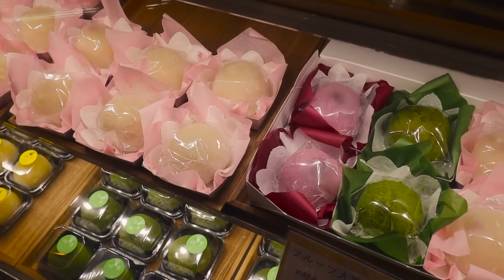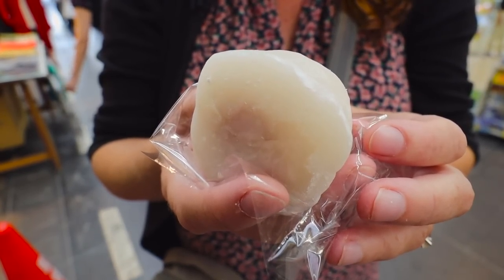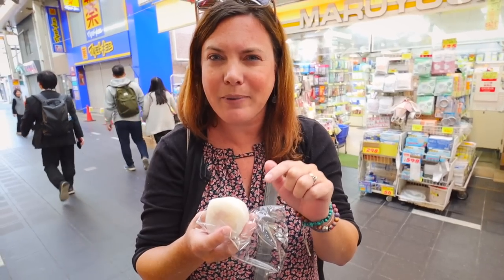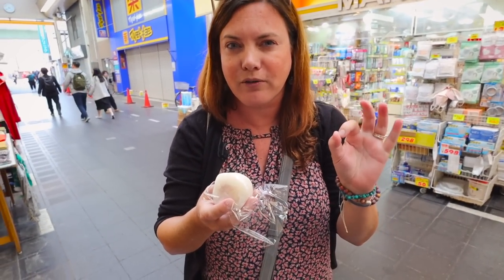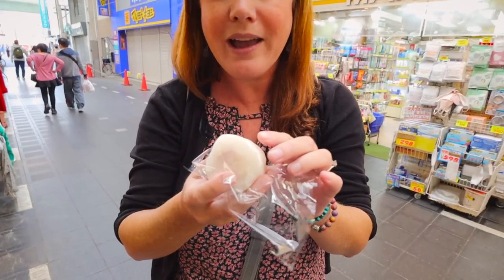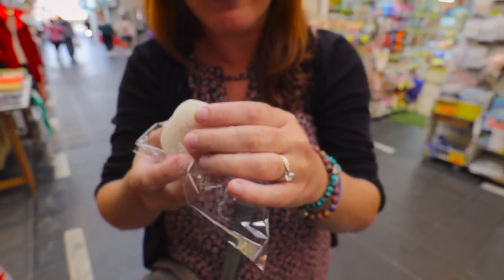These are mochi, which I've never had before — apparently it's like a rice cake. The sign said it's a strawberry daifuku. It's made out of mochi and white bean paste — there was an option for red bean paste, but since we just had red beans I went for white bean. There's a strawberry on the inside. Before I try it, let me talk about the texture — it feels very different, a little gelatinous maybe, and it's really cold. Kind of squishy between my fingers.